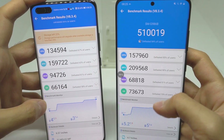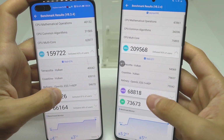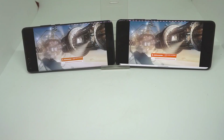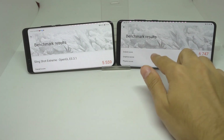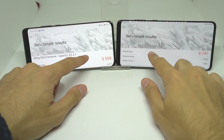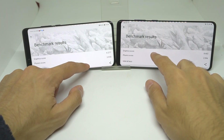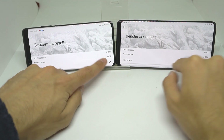Next is 3DMark, and as you can see the S20 Plus outdid the P40 Pro once again in the OpenGL Slingshot 3.1 test. The S20 Plus won by quite a lot, though the physics score was very close.